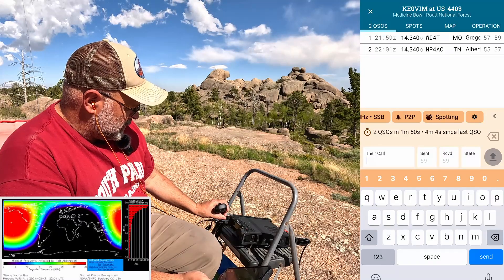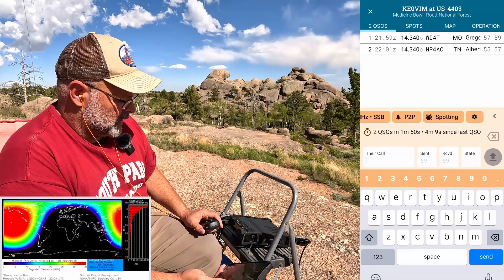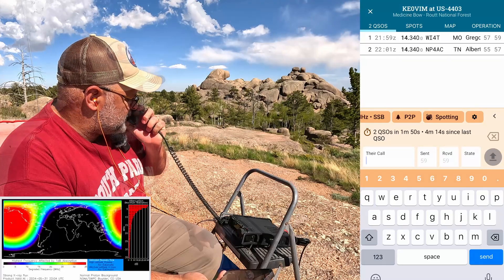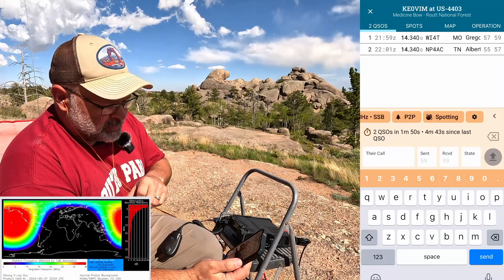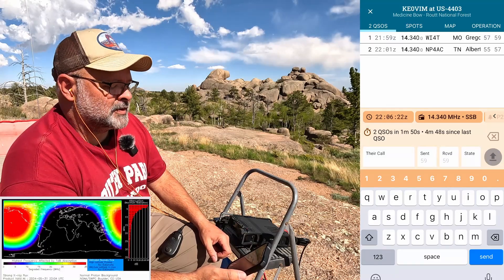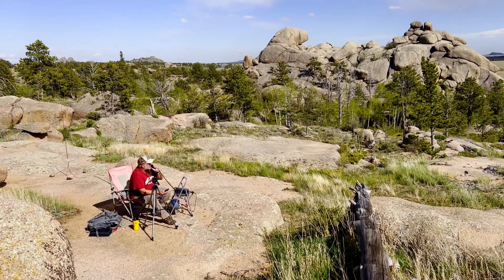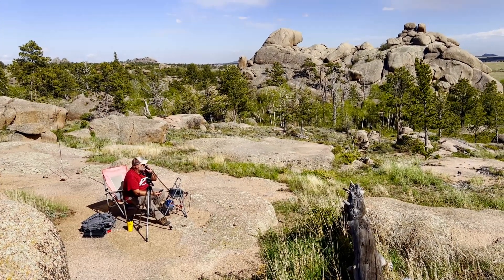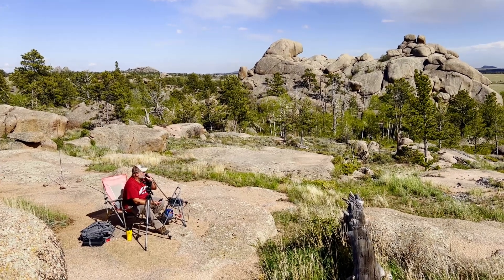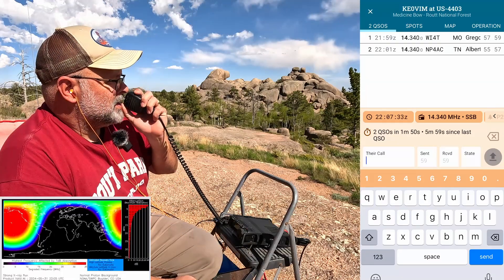The noise floor seems like it's zero now — the band really dropped out. CQ CQ Parks on the Air Kilo Echo Zero. Hopefully get some park-to-park contacts and some different stuff in there — somebody with multiple parks, multiple operators. I'd be interested to go back and listen to the recording to see if I can hear the static dropping off.